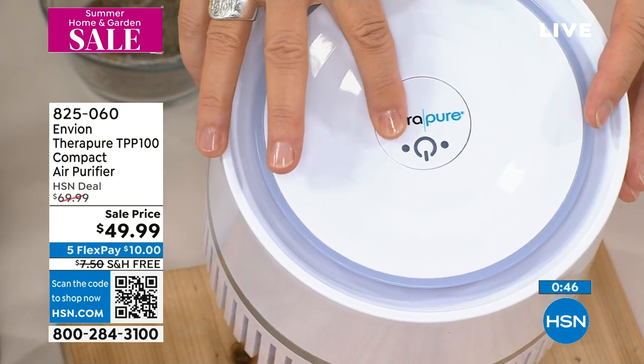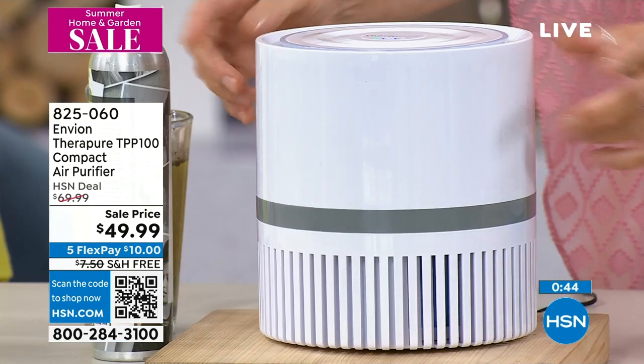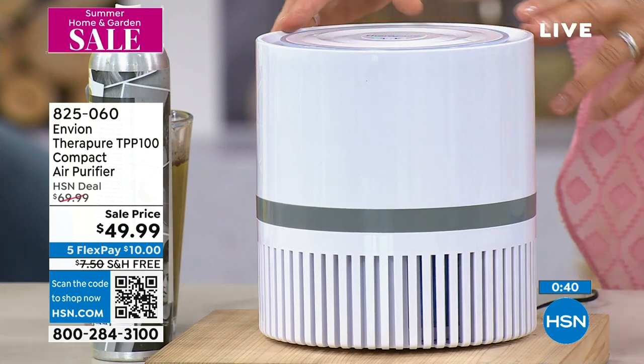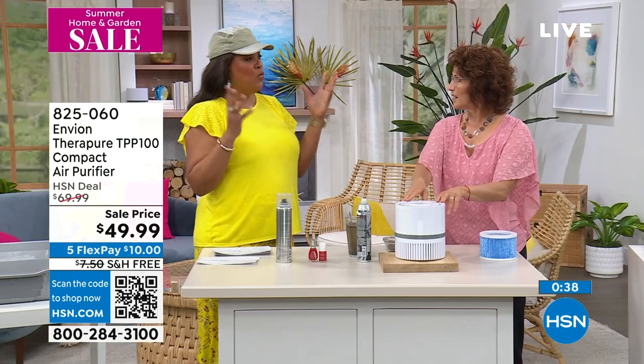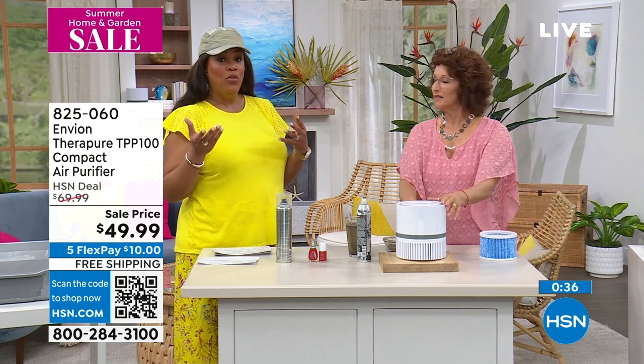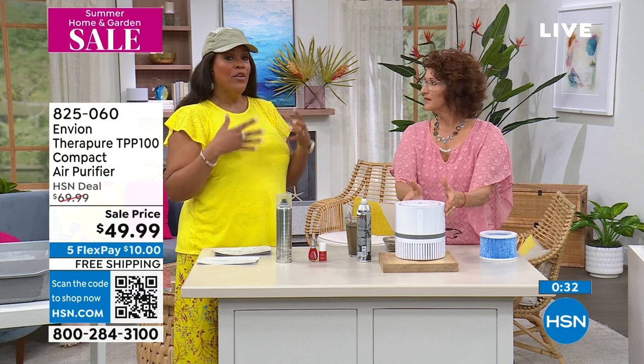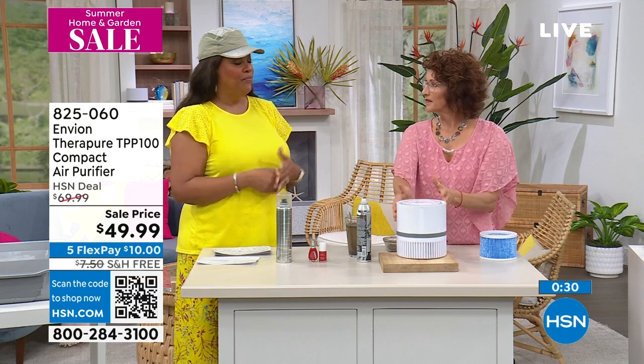If you have itchy eyes and itchy throat and itchy nose, chances are the air in your home is very dirty. We'll buy clean water, we'll purify the water, we'll buy bottled water and spend a lot of money. What are you doing about the air in your home?